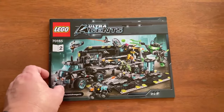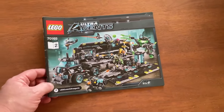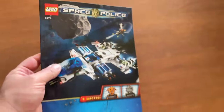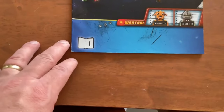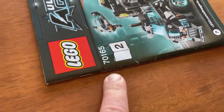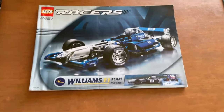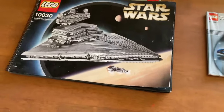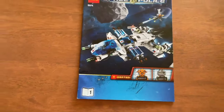This is Lego Ultra Agents. This set was probably one or two waves and completely crashed and burned — definite throwout pile. Space Police — it looks like there's more than one booklet. You can tell by the second booklet number on there. If it's a one-booklet-only set you won't see any booklet names. I'll put that one aside — probably maybe $10 plus postage.